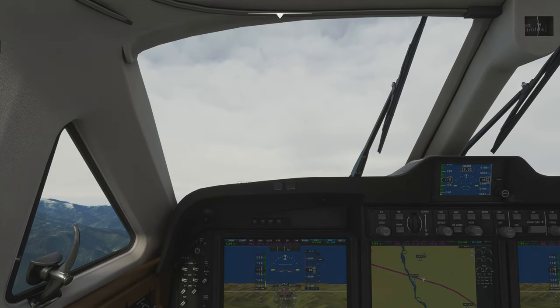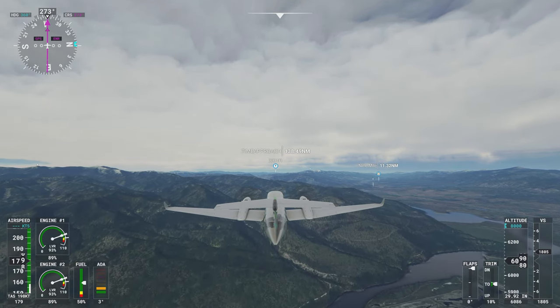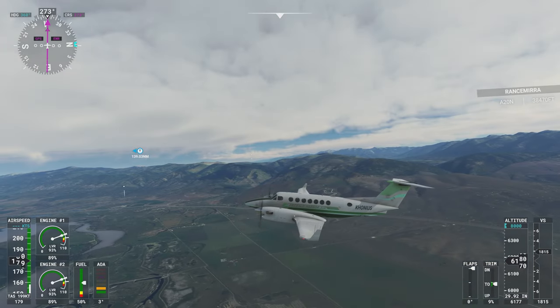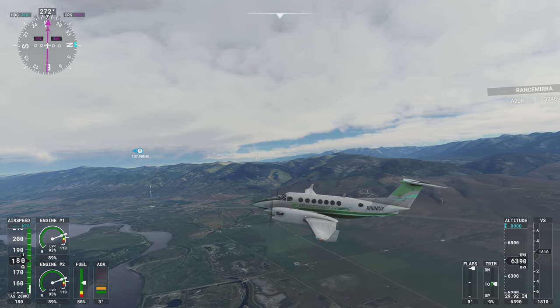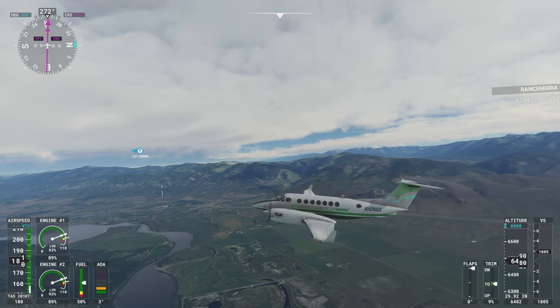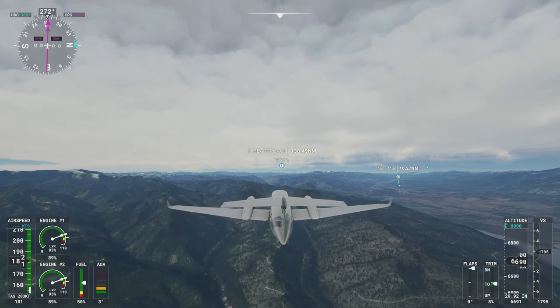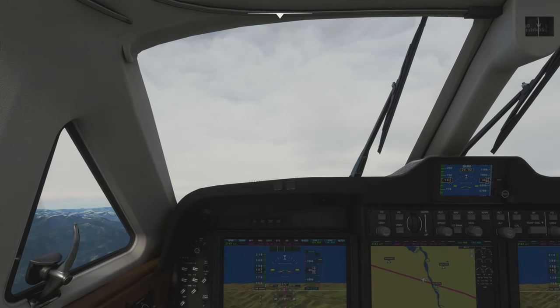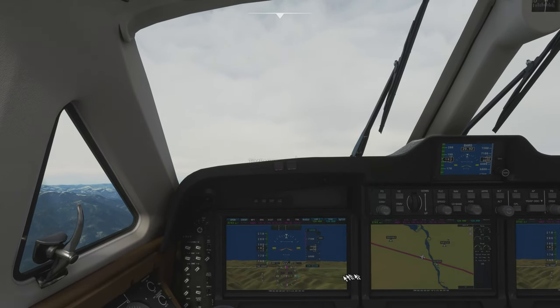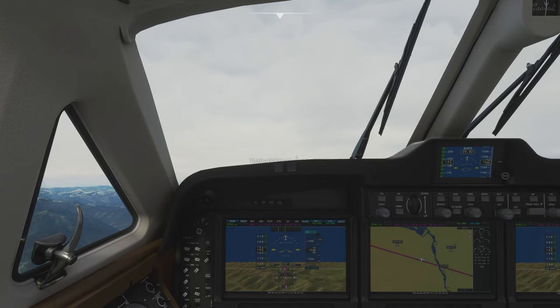Wow, it's beautiful outside. It's a little hazy, so things could be prettier. I think 8000 feet is enough to get over these mountains, but I might have to bring that up a bit. I still need to find out exactly what this line means in terms of the topography. But I think I'm okay.